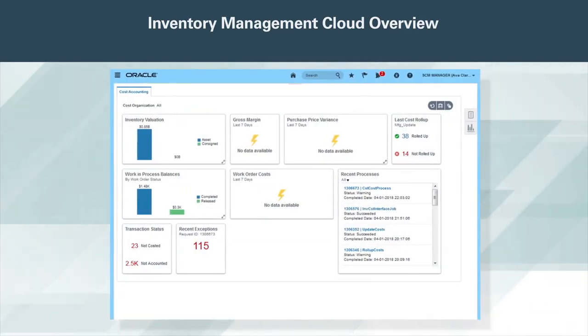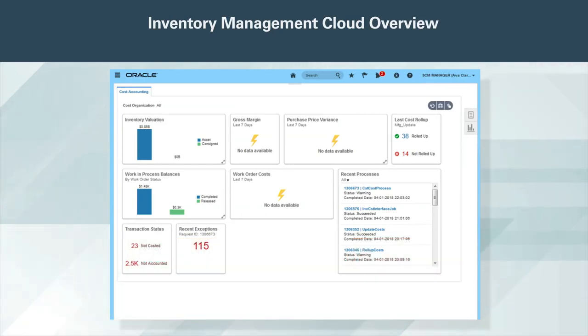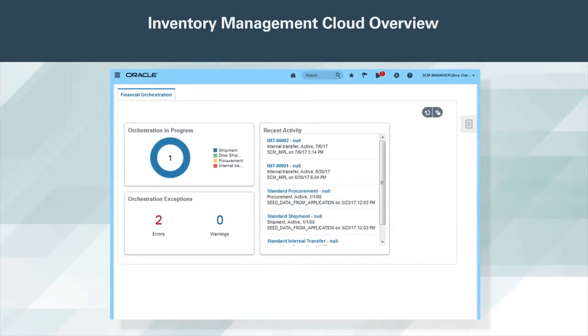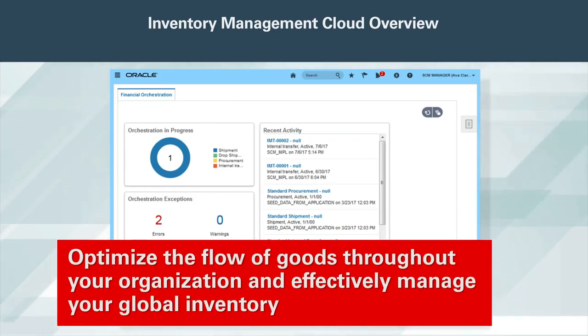Innovative, flexible, and comprehensive costing with Oracle Cost Management Cloud. This powerful set of tools allows you to set up multiple cost books for regulatory as well as management reporting using different cost methods. It provides superior capture capabilities for overhead costs, landed costs, and margins, and easy-to-understand analytics of your supply chain costs. As part of the larger Oracle SCM and ERP Cloud solutions, you can optimize the flow of goods throughout your organization and effectively manage your global inventory.